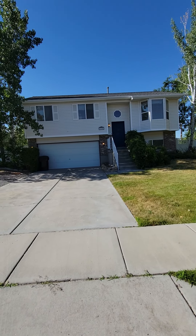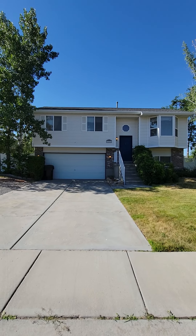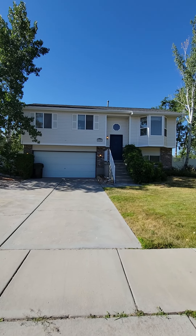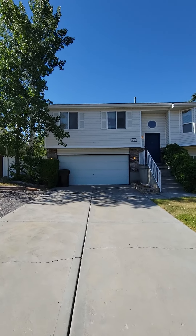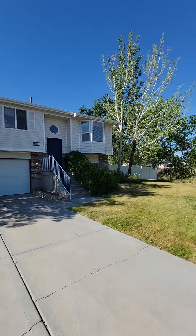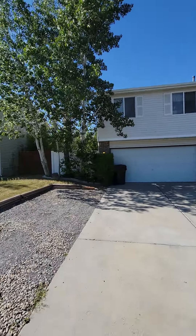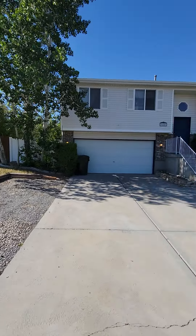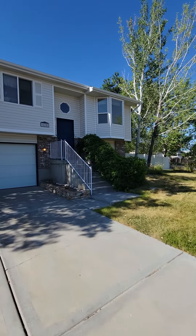Hey friends, Luke Kuchnik here with RE-MAX Associates at my new listing at 628 E, 700 N in Tooele. A cute little four-bedroom, one-bath home, 1,600 square feet, built in 99. It has an extra single-car garage in the back, which is awesome, on 0.16 acres of a lot. Just a cute little home here, so let's go take a look.